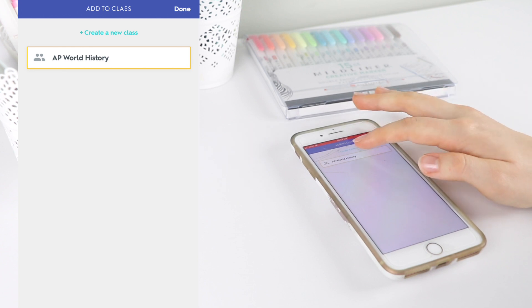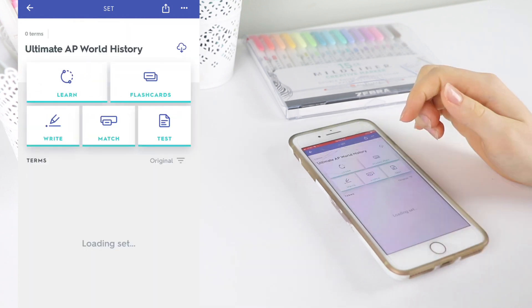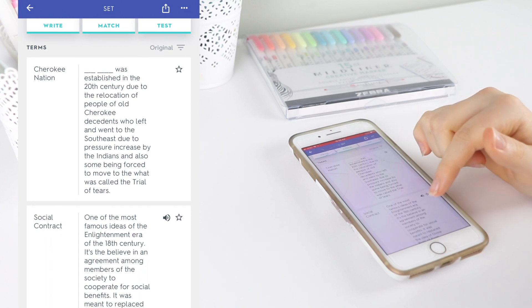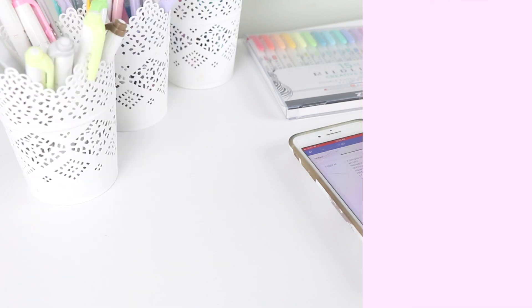In my senior year, I used Quizlet a lot to study for all of my classes and I think it's one of the main things that helped me get A's when I was taking so many classes and be more efficient when studying. The app is free, but if you want to get the premium features and have an ad-free experience, you need to pay a monthly fee.